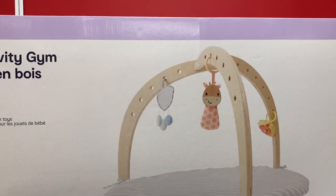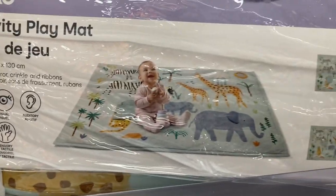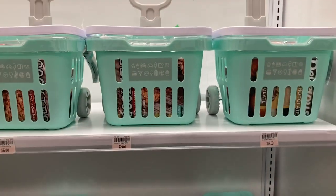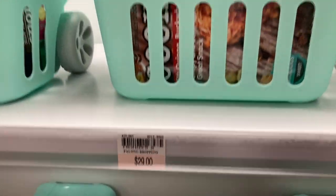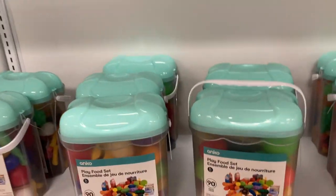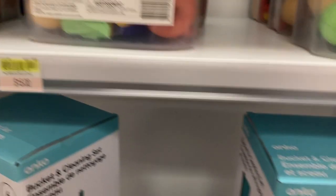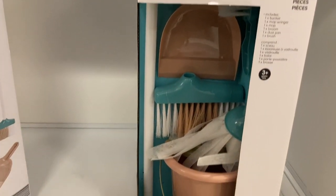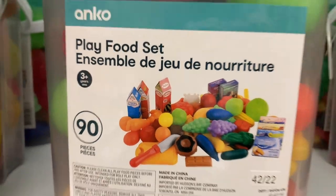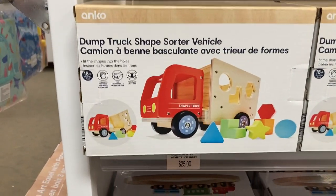They had a wooden activity gym set for $65, which I thought was super cute. There was also an activity play mat for $35. I really loved the Anko toys — they had this little cart kids could pull along with food in it, and a 90-piece play food set. The prices for kids' toys were excellent, and I loved that a lot were wood — really good quality, reminding me of Melissa and Doug.